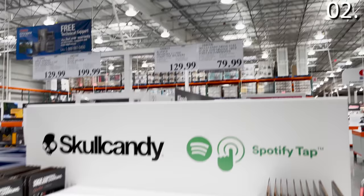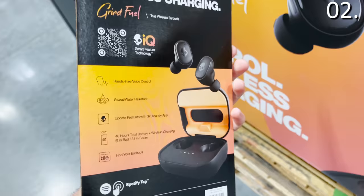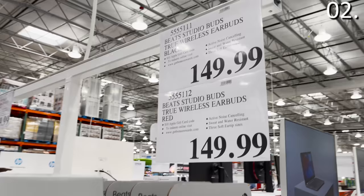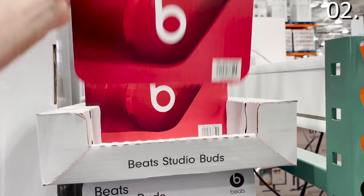In the number two spot, the Skullcandy wireless headphones for $79.99 are in-ear headphones with a 30-hour battery life, a charging case, and rapid charge functionality. On Beats, it's called Fast Fuel — charge it for 10 minutes and get two hours of playtime, definitely a consideration. And speaking of Beats, the Beats Studio Buds for $150 — if you're looking for a bigger brand name, it's a competitive price, available in red and black with active noise canceling.